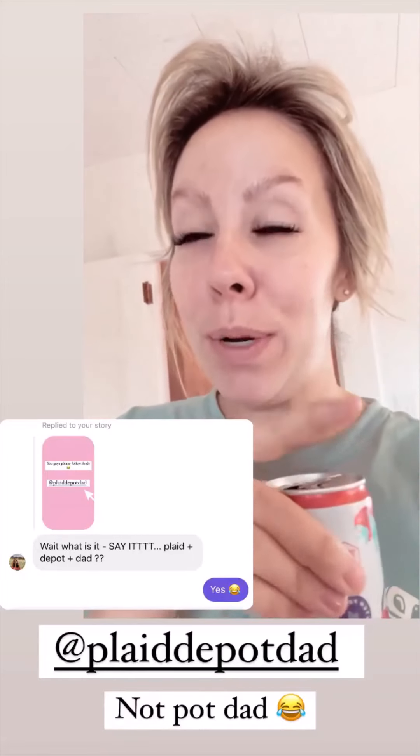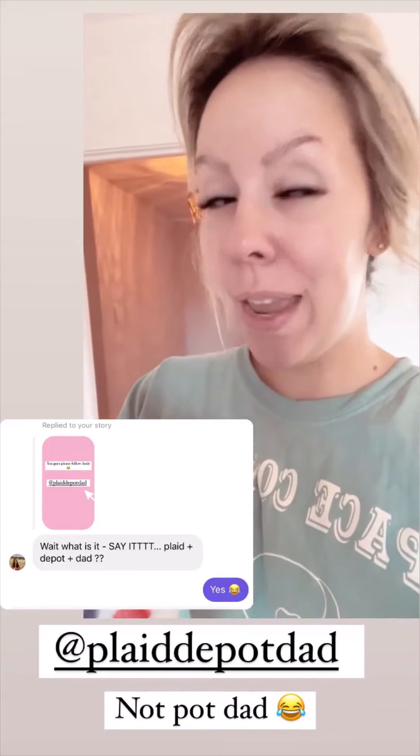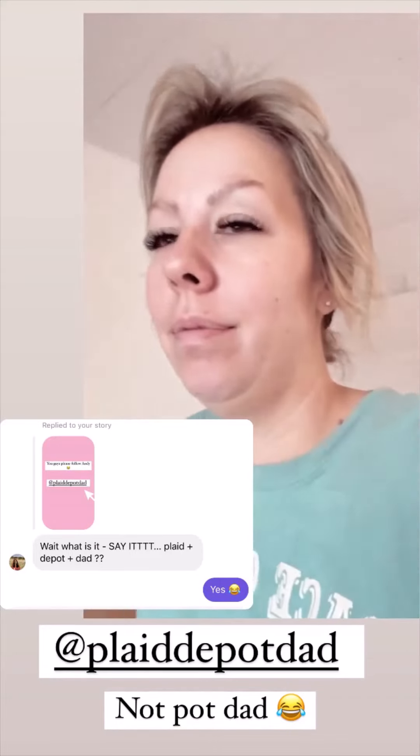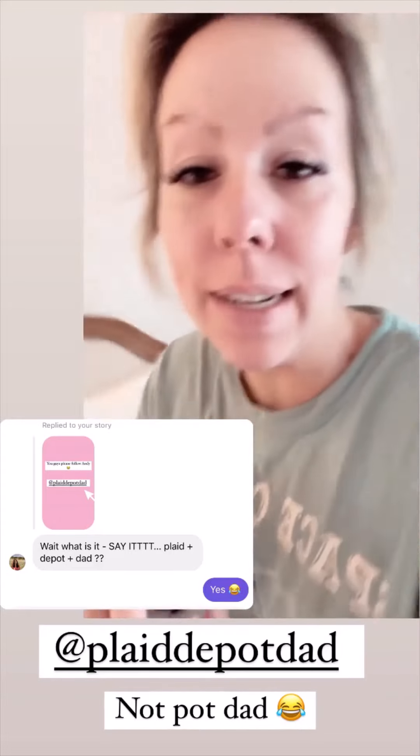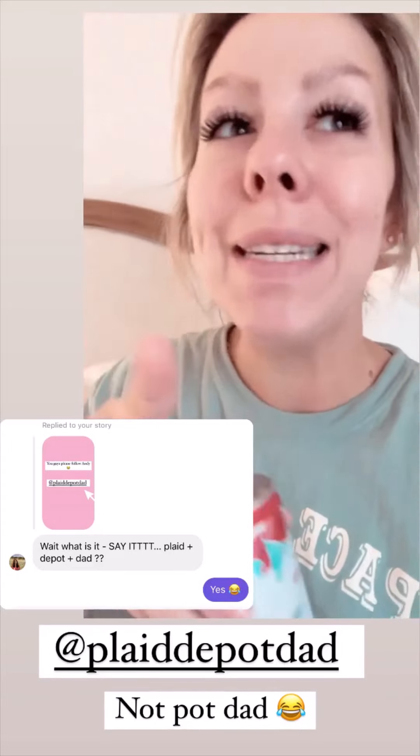Plaid Depot Dad. Everything else was taken — plaid dad, plaid underscore dad, depot dad, depot dot dad. So it's plaid depot dad.